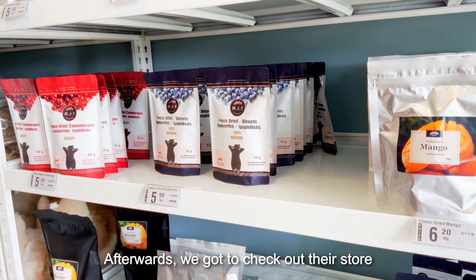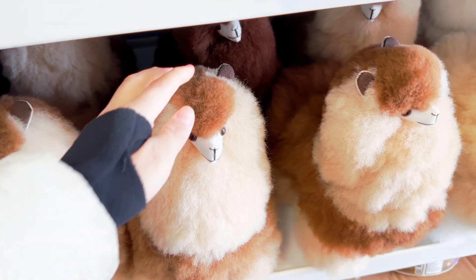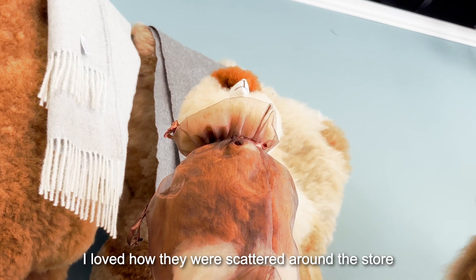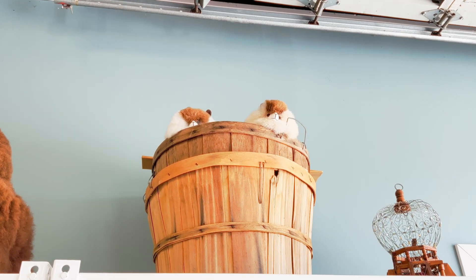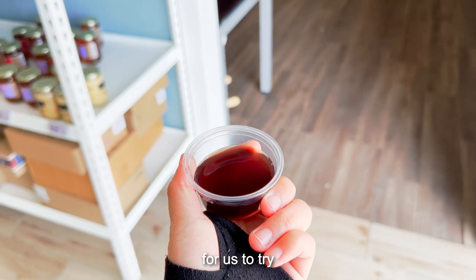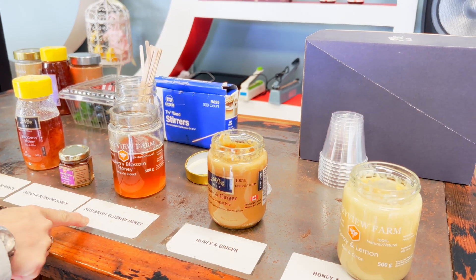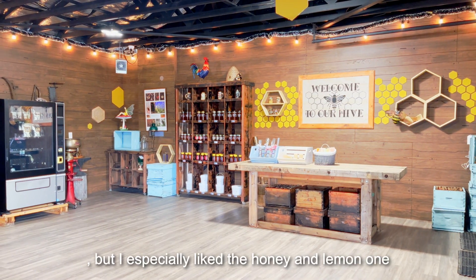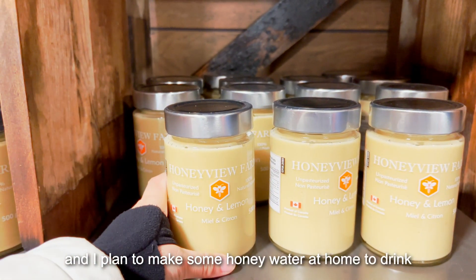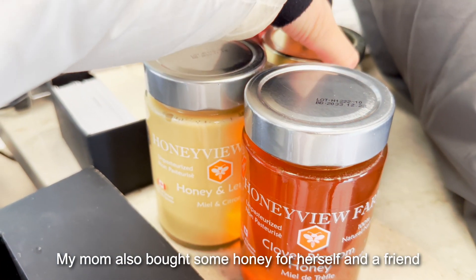Afterwards, we got to check out their store. They had a bunch of alpaca dolls made with real alpaca fur. I loved how they were scattered around the store. Besides looking around, they had some samples for us to try. The blueberry drink was too sour for me, but they also had some honey samples — they all tasted good, and I especially liked the honey and lemon one. I ended up buying a jar, and I plan to make some honey water at home. My mom also bought some honey for herself and a friend.